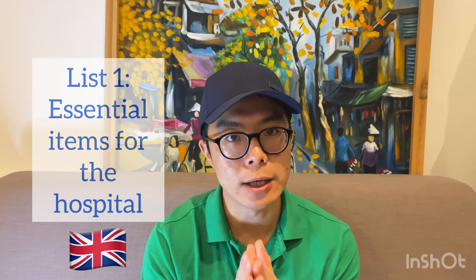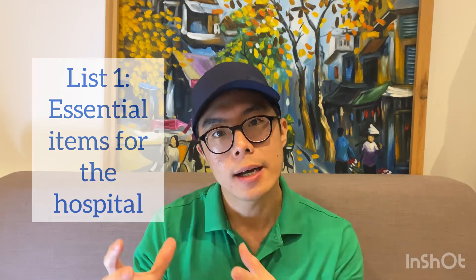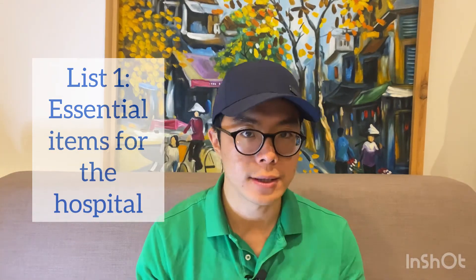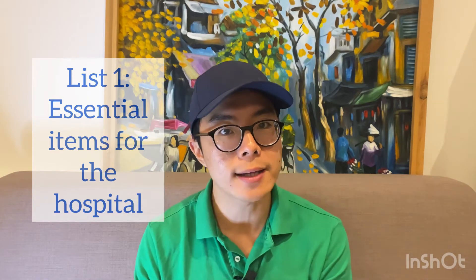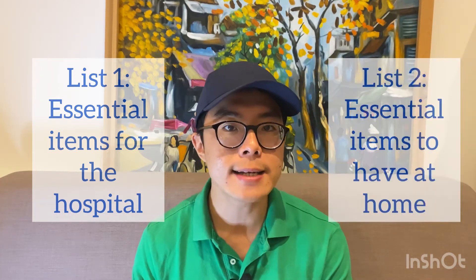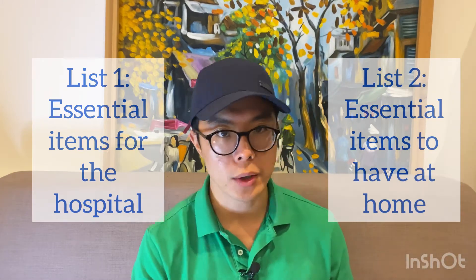I have to caveat that this is a UK-centric list because we had our delivery in the UK, so it might not apply to a baby born outside of the UK. But these are still items that are essential that you need at your home as well. The second list is a list of items that you need to buy and prepare at home before you bring your baby back home.